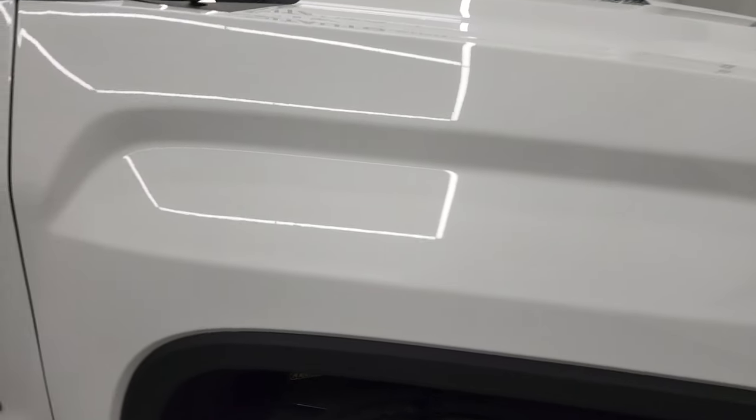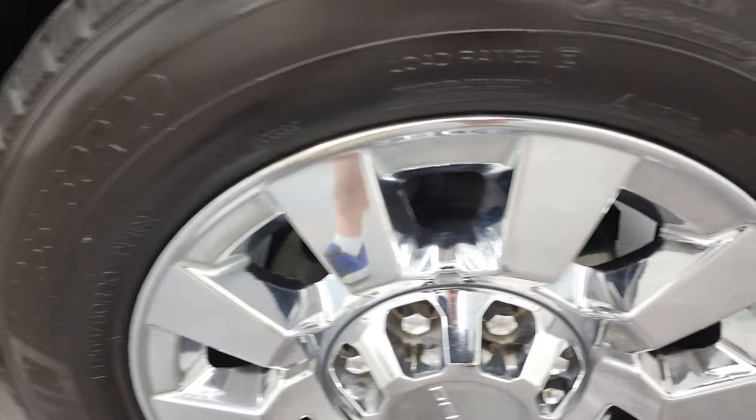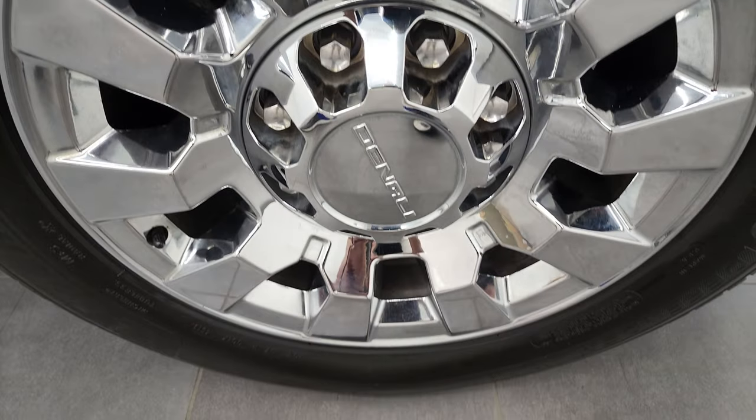Passenger side front fender looks really good as well. And the passenger side rim — no major scuffs or scrapes on there.